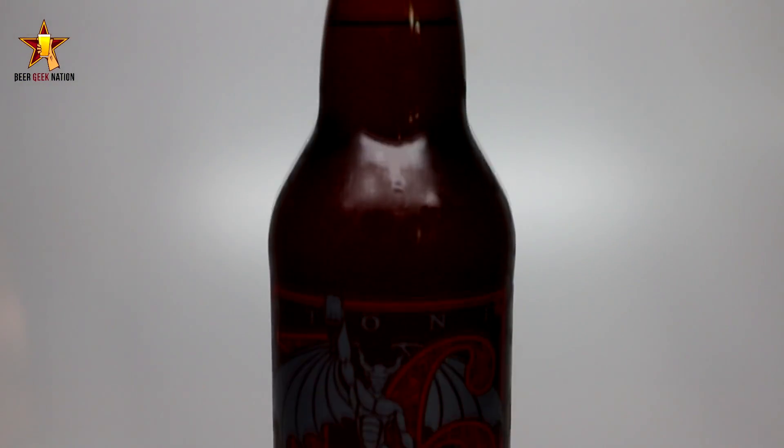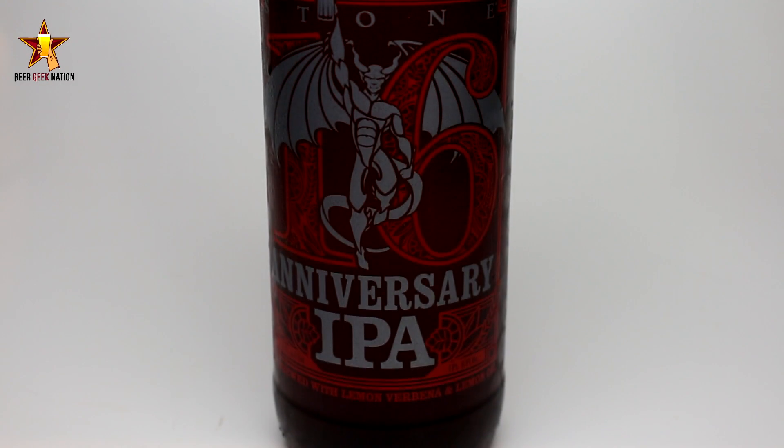Hey guys, what's up, welcome back to Beer Geek Nation. I'm your host Chris, thank you so much for joining me once again for another beer review. Today we are looking at a special release from Stone Brewing — this is their 16th Anniversary IPA. They release this once every year and it's a different style of IPA each time.